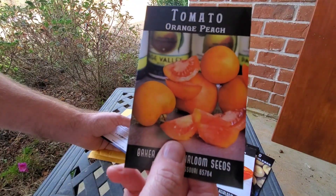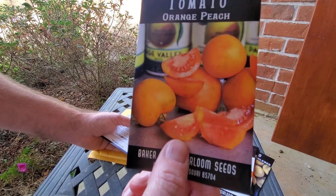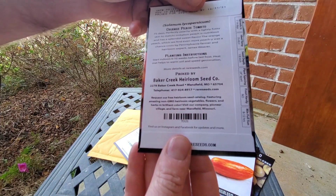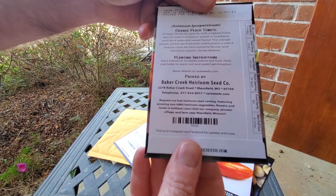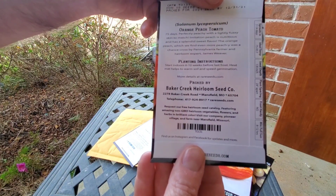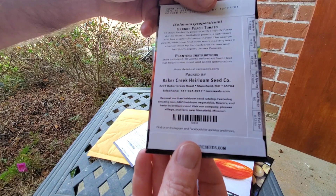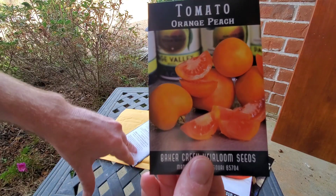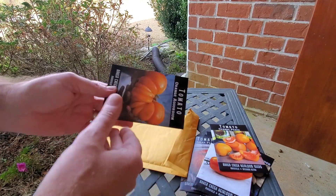This is another interesting one I want to try — it's called Orange Peach. They say it is fuzzy like a peach, light fuzzy skin, perfectly peachy color, splendid sweet flavor. The Orange Peach, which we find even more peachy, was a chance cross discovered by Pennsylvania farmer and heirloom expert James Weaver. I'm very interested in trying these and seeing how they feel.